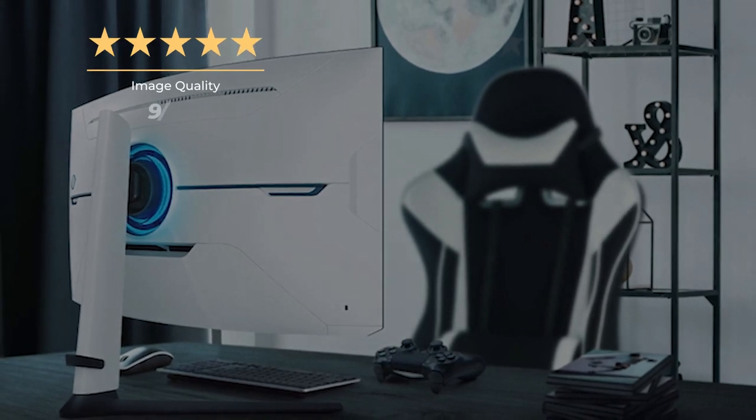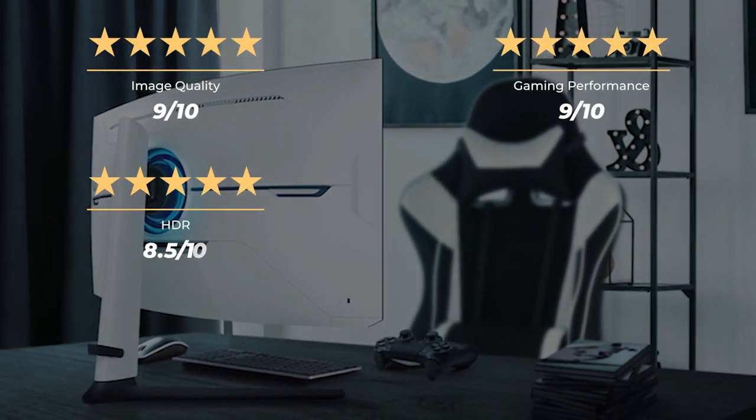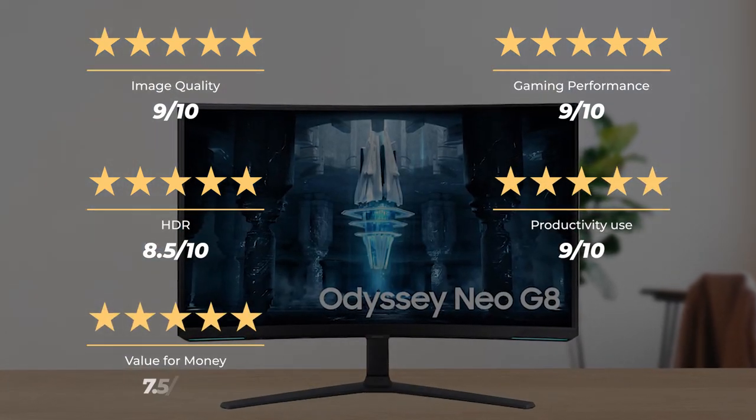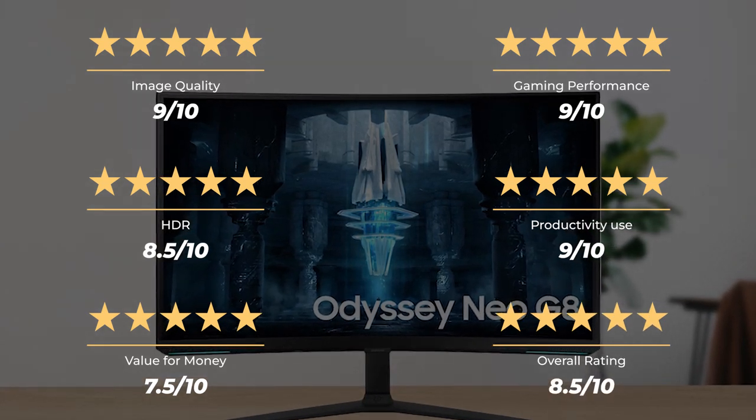Our rating for the Samsung Odyssey Neo G8: image quality 9 out of 10, gaming performance 9 out of 10, HDR 8.5 out of 10, productivity use 9 out of 10, value for money 7.5 out of 10, for an overall rating of 8.5 out of 10.